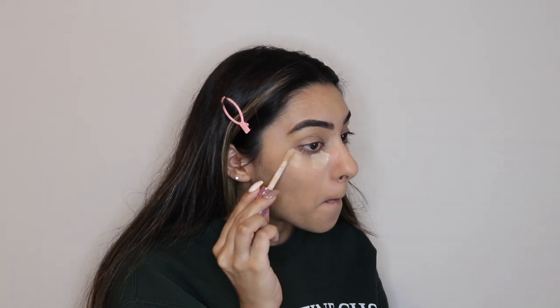Next, I'm using the Tarte Shape Tape Concealer in Light Medium Sand. I'm running out of this one so I just ordered more, but that's why you see me struggling to get it out of the tube. Then I'm blending that out with my beauty blender.